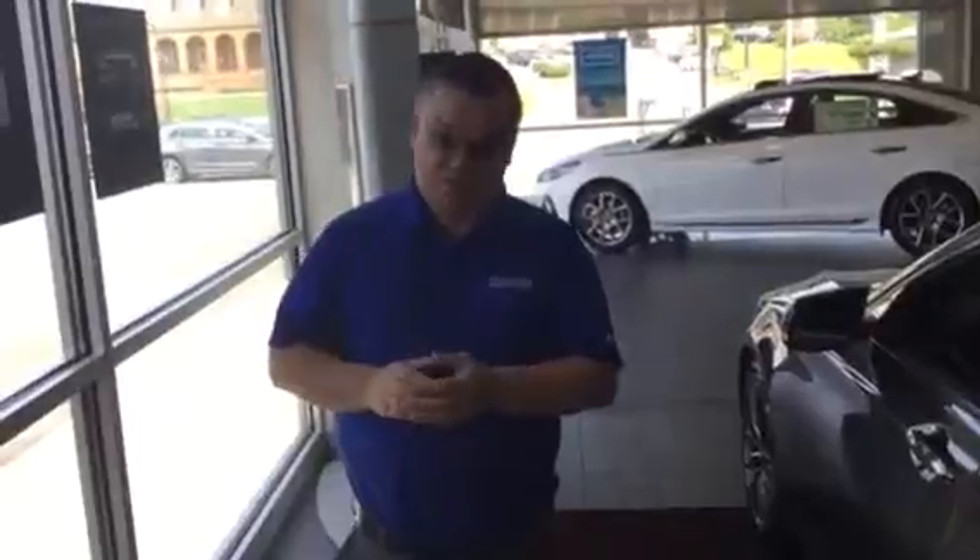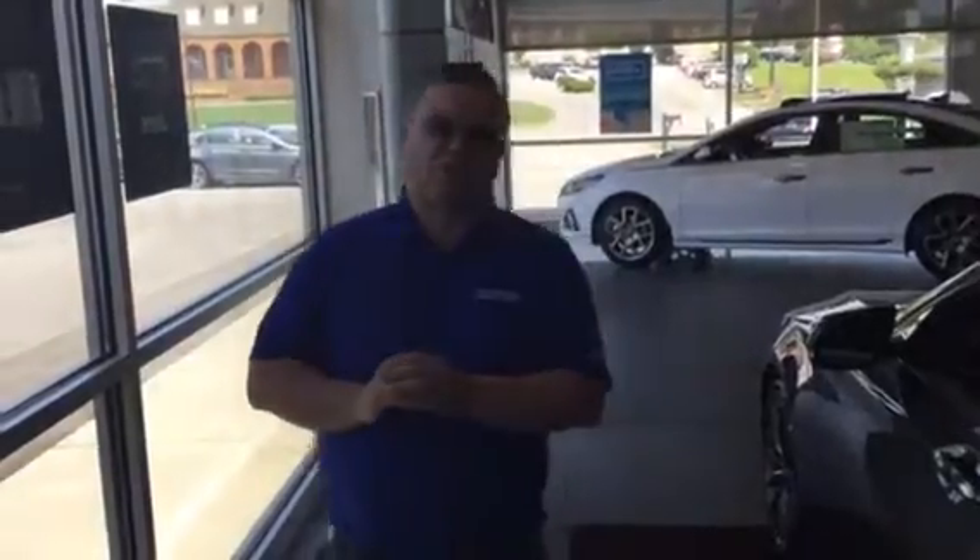My name's Mark, I'm your Genesis Specialist. 205-720-6581. You're going to love the way you're treated here at Genesis of Hoover.